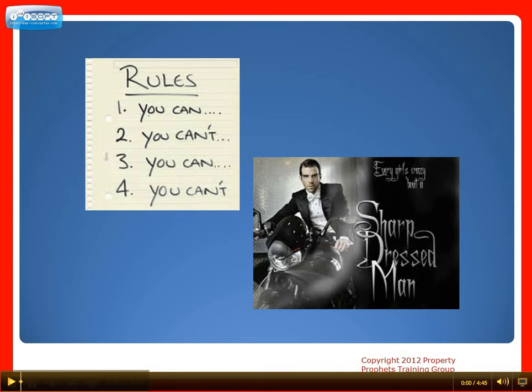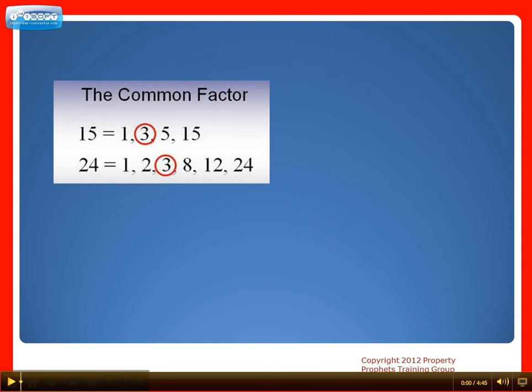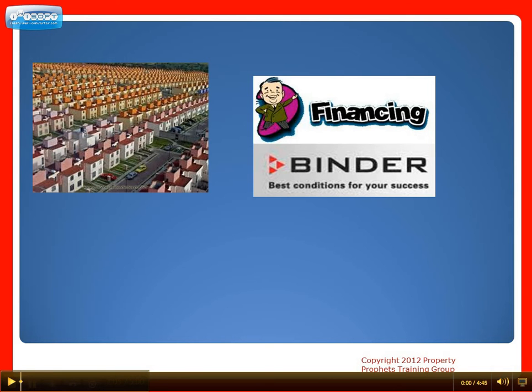I've seen numerous financial portfolios over the years through my work as a mortgage broker, and a common factor contributing to an investor's inability to acquire more property comes down to the lack of financial preparation. Most investors who are successfully growing their portfolios have created and continuously update a detailed financing binder.